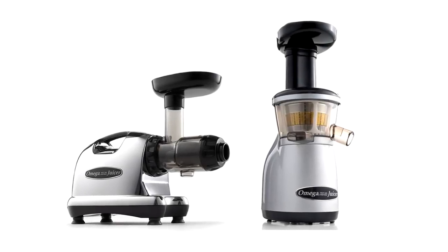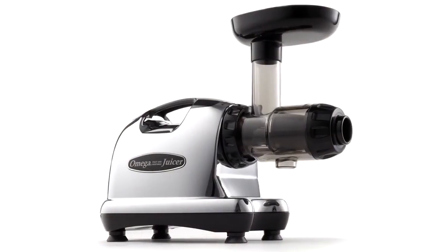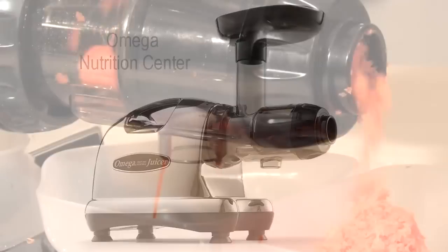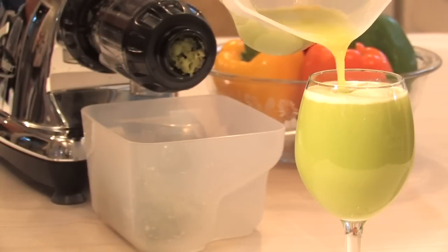Revolutionizing the world of juicing, Omega Juicers will get you on the fast track to wellness this season. Equipped with a powerful commercial motor, the Omega Nutrition Center is a masticating juicer that thoroughly extracts all of the vitamins, enzymes, and minerals from your favorite fruits and vegetables.